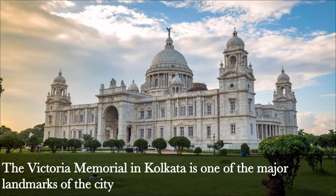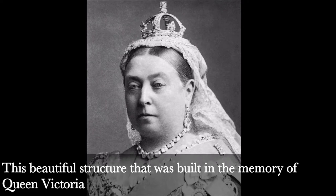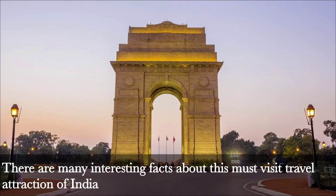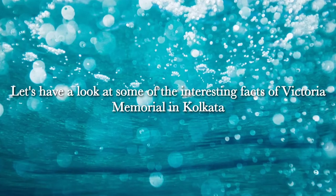The Victoria Memorial in Kolkata is one of the major landmarks of the city. This beautiful structure was built in the memory of Queen Victoria. There are many interesting facts about this must-visit travel attraction of India. Let's have a look at some of the interesting facts of Victoria Memorial in Kolkata.